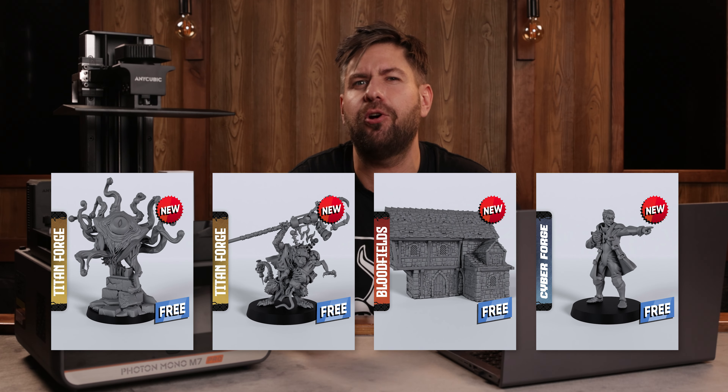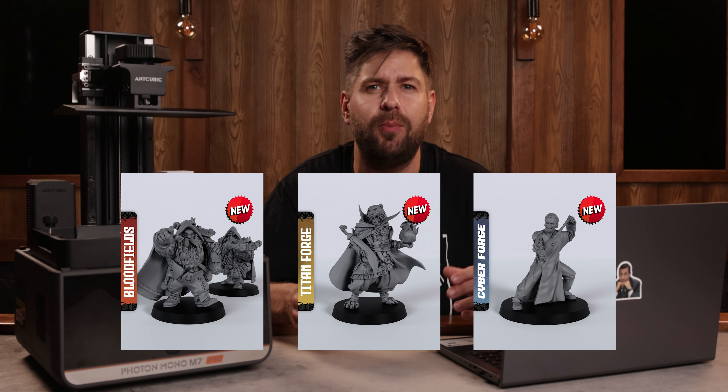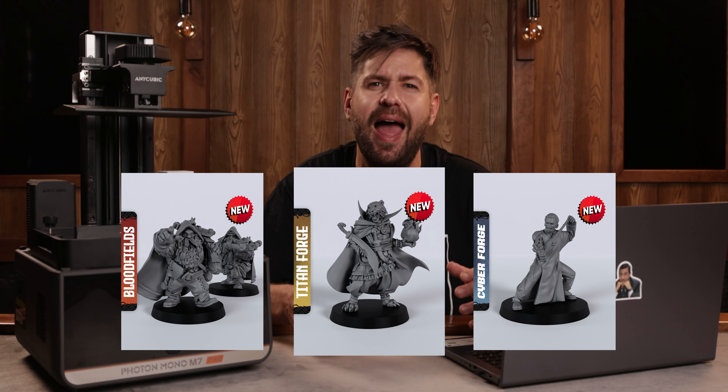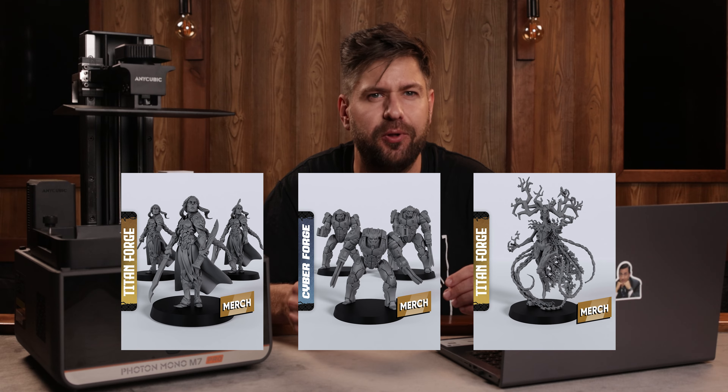We honestly believe it is a great opportunity thanks to the remarkable quality of our minis, the diverse range of themes and collections we offer, and the fact that these minis were never available for printing before. Every month our collection on THANKS will expand with 100 models from our new and past releases and include 12 new free models and 12 new merchant models.